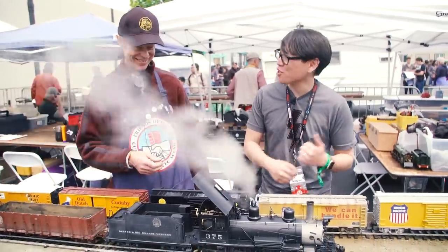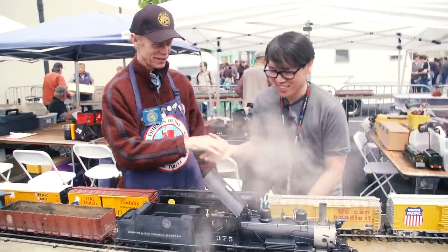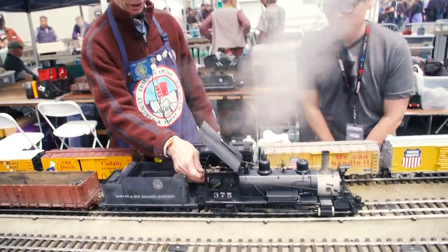So this engine's ready to go — we're going to let it run on the track. Thank you so much, Rob, for chatting with me. It's a pleasure to meet you. Off we go!